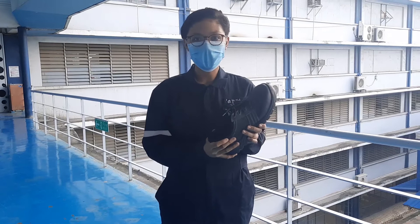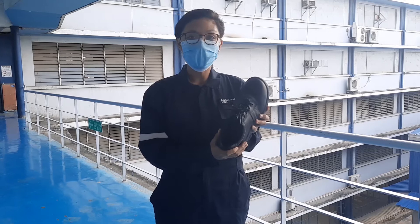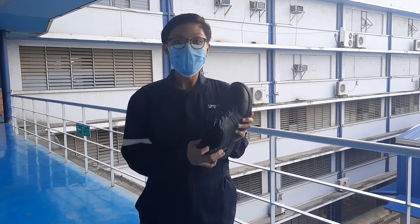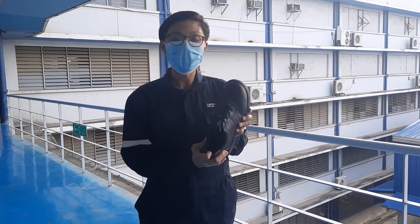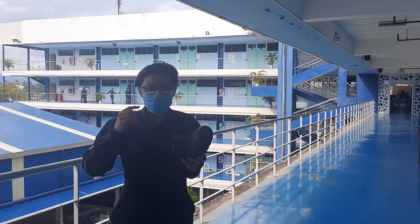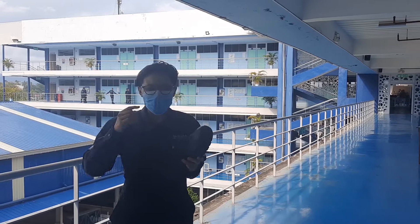Hi guys, I'm Engine Cadet Hannah Lareda, and today we will be talking about how important a safety shoe is. A steel-toed shoe is a very important personal protective equipment because it has a reinforced toe used to protect our feet from hazardous objects such as heavy objects. A steel-toed shoe is very common in industrial and construction worksites. This safety shoe is also oil-resistant and slip-resistant, which is very important, especially on board.